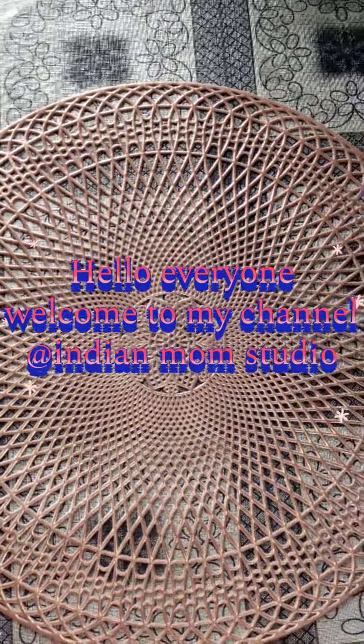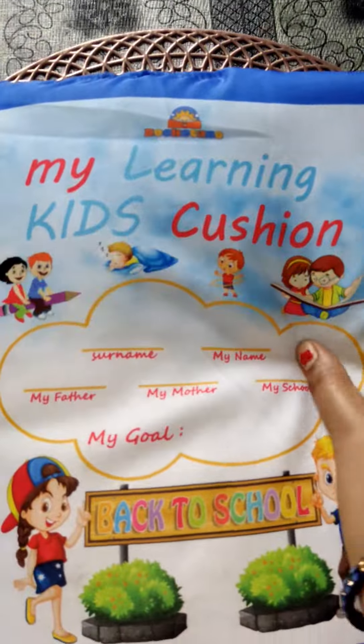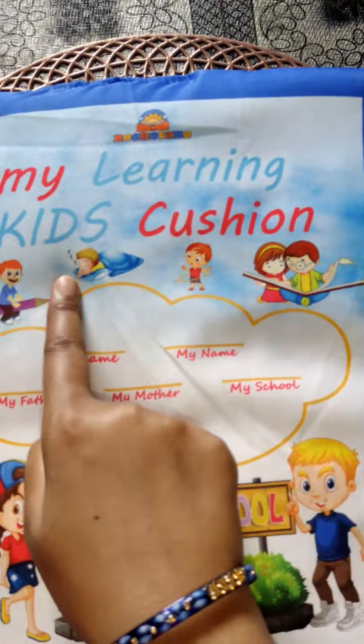Hello everyone, welcome back to my channel. I hope you will be healthy and safe. Today's video is going to be very interesting.